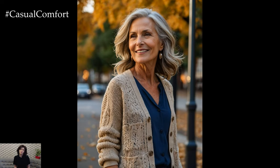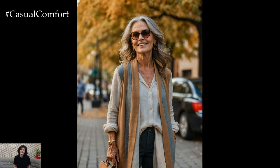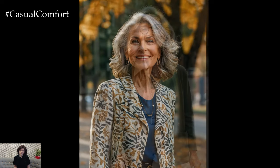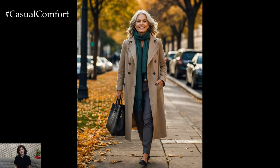Start with the basics: light, breathable fabrics like cotton or linen that can keep you cool during warmer afternoons, yet layer well when the evening chill sets in. A well-chosen neutral palette is your best friend during this period, as it offers flexibility in creating different looks. Think taupe, cream, soft grays, and warm browns, with pops of autumnal tones like mustard, rust, and deep greens. These colors not only radiate sophistication but also harmonize with the natural transition of the season.